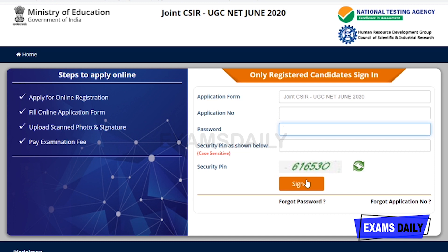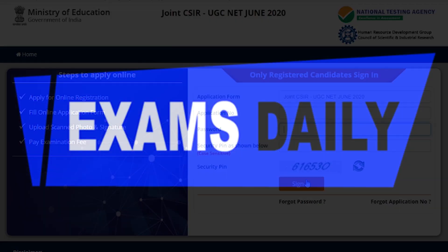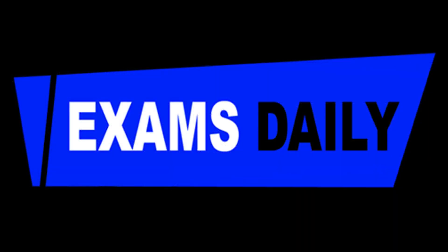By clicking 'Challenge Response' at the top of the page, you can challenge the answer key. You need your application number and password to do this. I hope this video is useful for you. Do follow our channel for more updated videos. Thanks for watching.